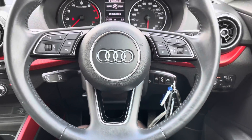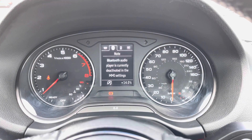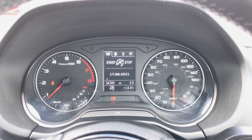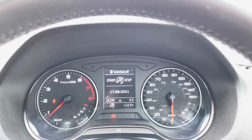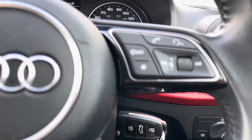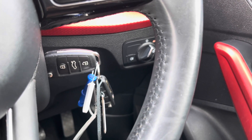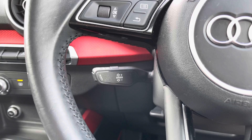Moving on to the gorgeous 3-spoke multifunctional steering wheel with all the steering wheel controls — from the driver's point of view, we've got the digital dashboard, which is convenient for the driver to check information about the car or switch the radio station. This Q2 has done 34,289 miles and comes with two sets of keys, which is really handy to have as a spare.